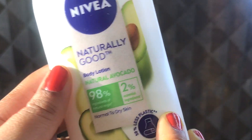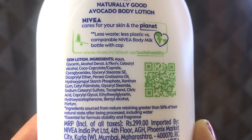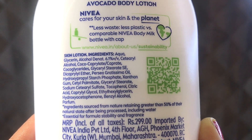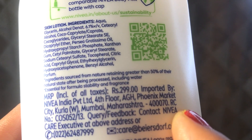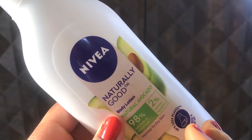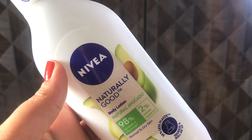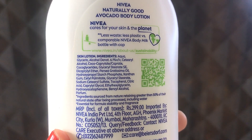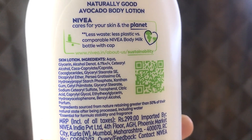As this is the Natural Avocado variant, the fragrance is also like avocado, but the interesting point is that when you read the whole ingredient list, it does not have any avocado in it. So how can it be an avocado product? Moreover, they have mentioned that ingredients are sourced from nature retaining greater than 50% of their natural state after being processed, including water. I tried finding out the natural ingredients they have used but unfortunately couldn't find any — everything in the ingredient list is chemicals, and only one oil name is mentioned.